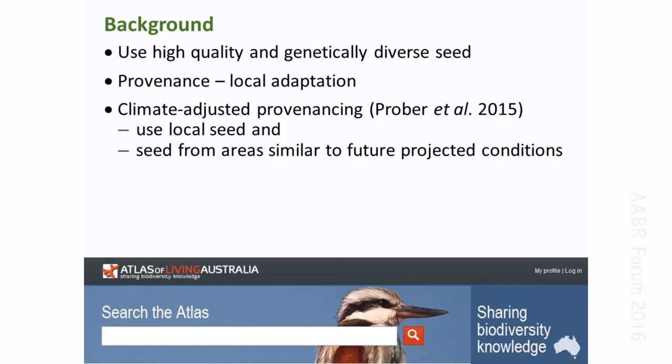This led to Suzanne Prober and others suggesting the idea of climate-adjusted provenancing — the idea is to use local seed by all means, but consider including some seed from areas that may be similar to the projected future climatic conditions. To show you how to do that, we'll look at the Climate Change in Australia website, where world-leading scientists have developed excellent methods for making projections about likely future conditions and their variability.